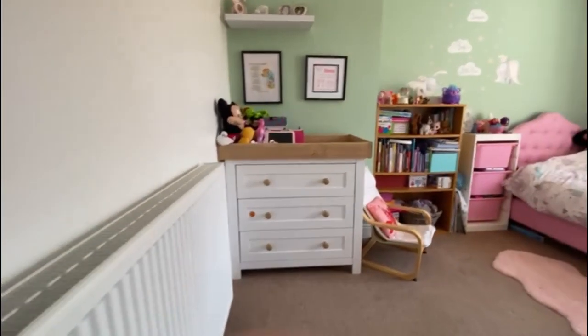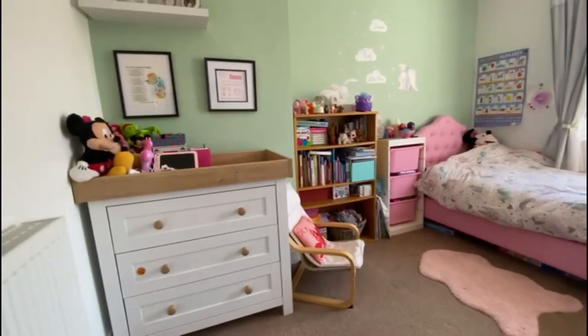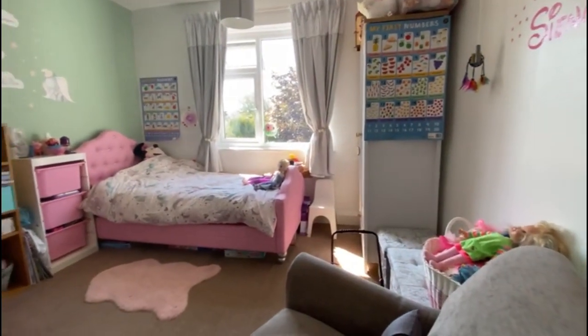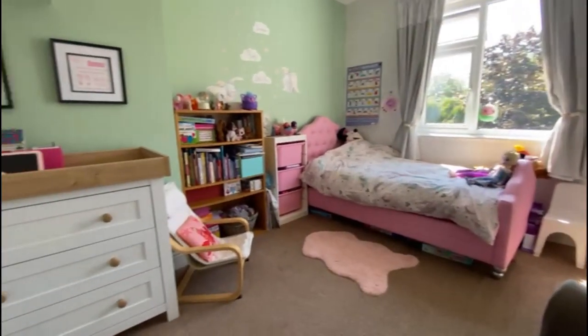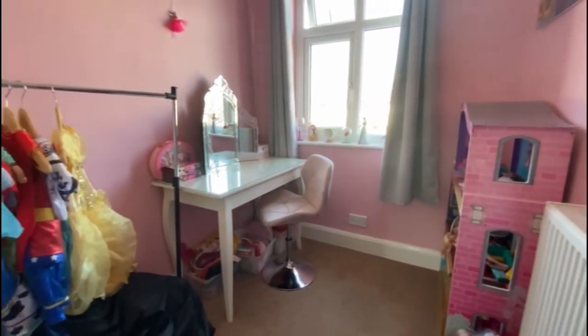Here we have the second double bedroom — really good size. And then last but certainly not least, we have the third bedroom.